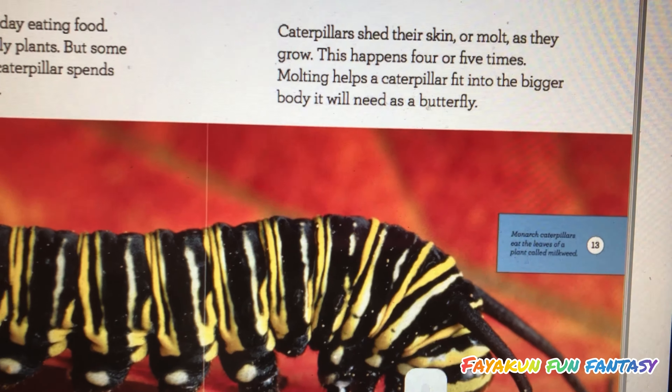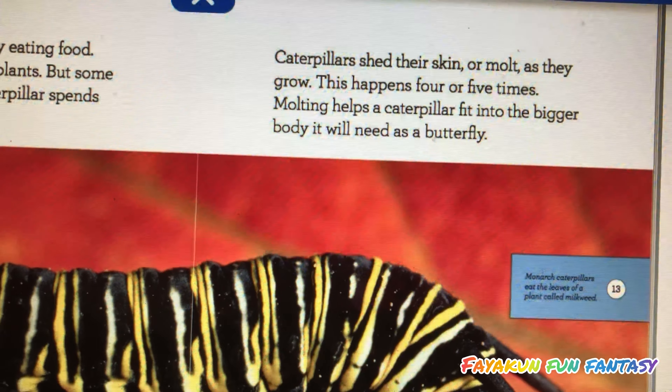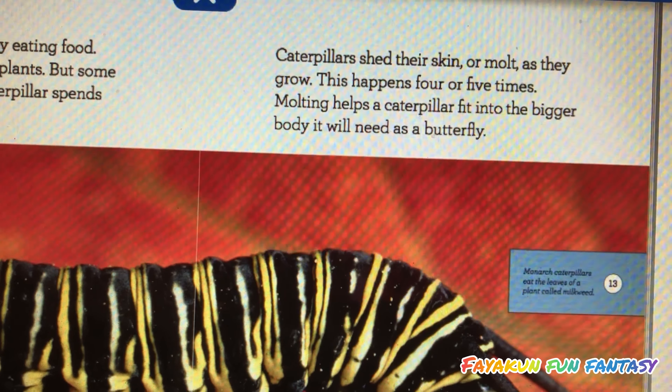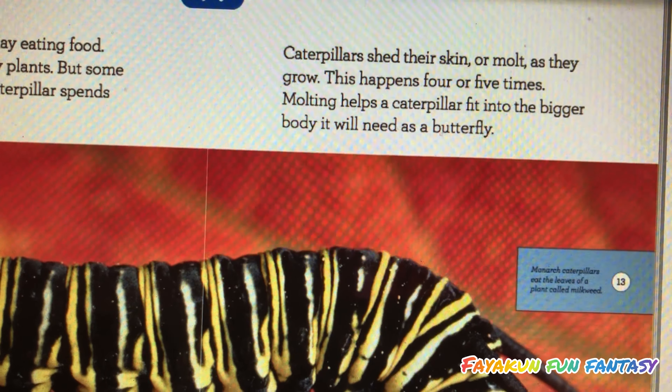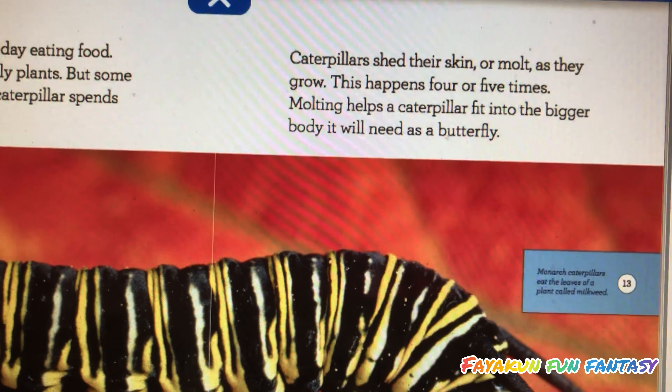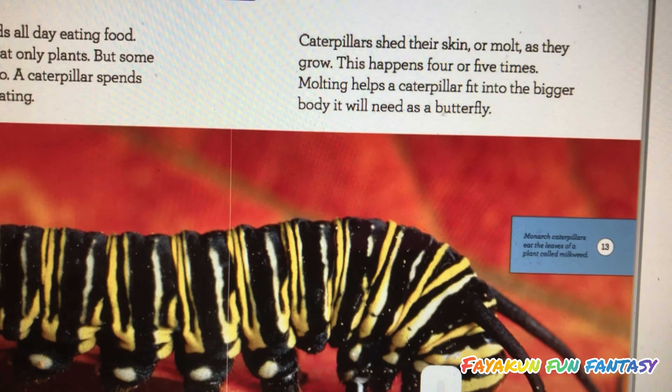Caterpillars shed their skin, or molt, as they grow. This happens four or five times. Molting helps a caterpillar fit into the bigger body it will need as a butterfly.